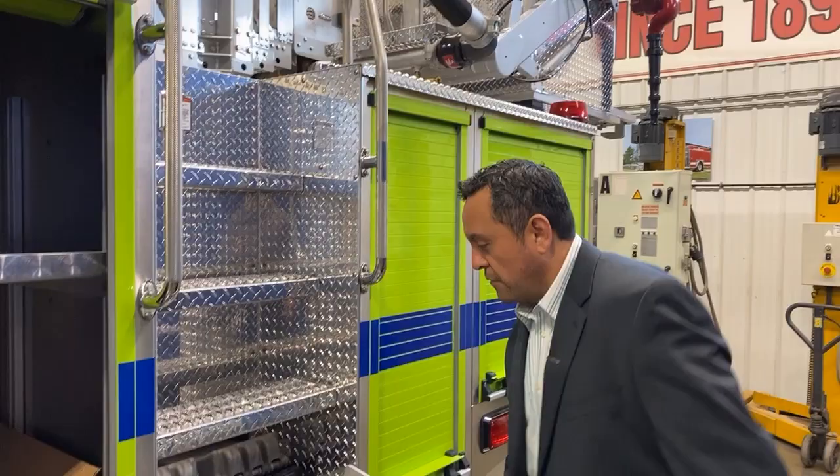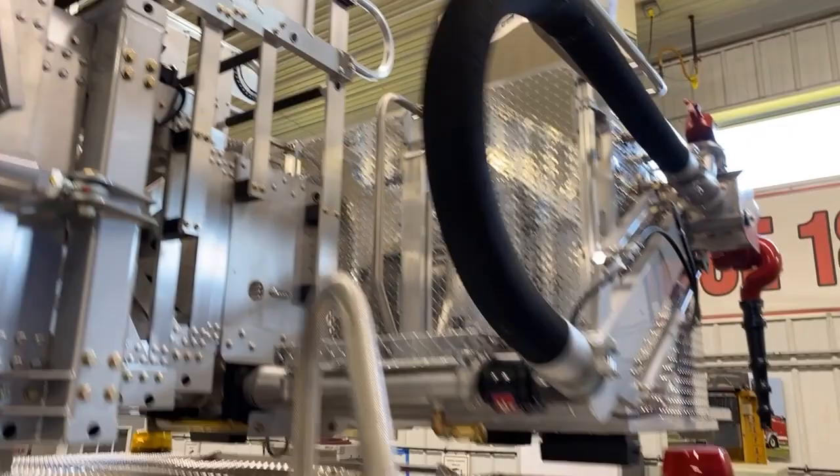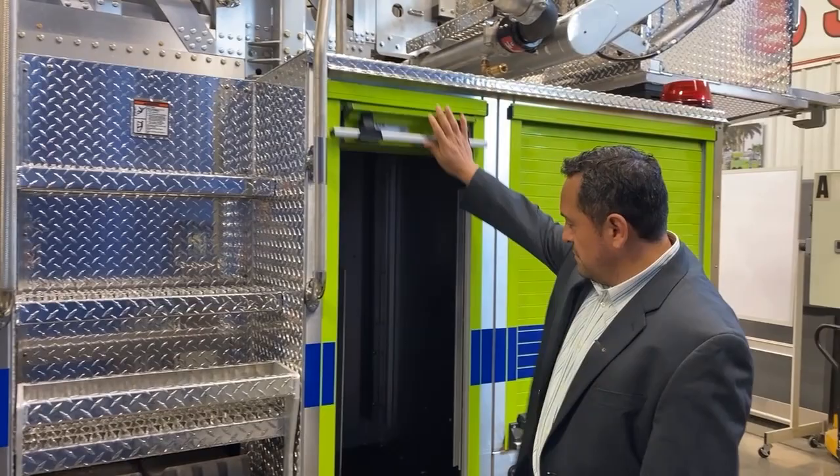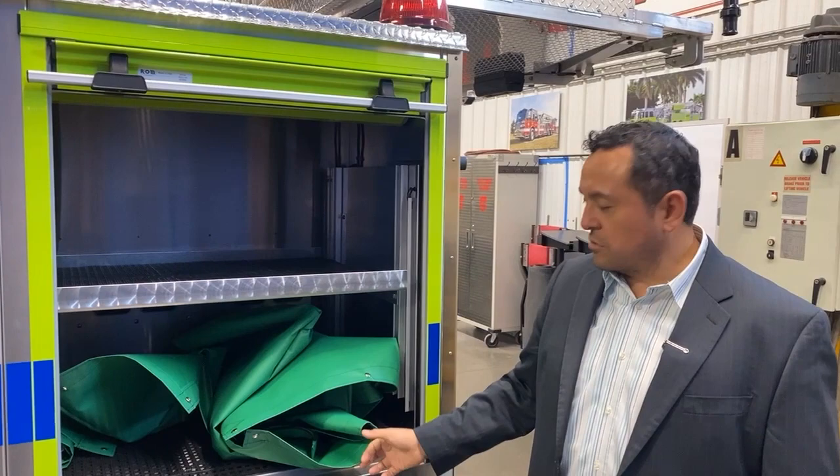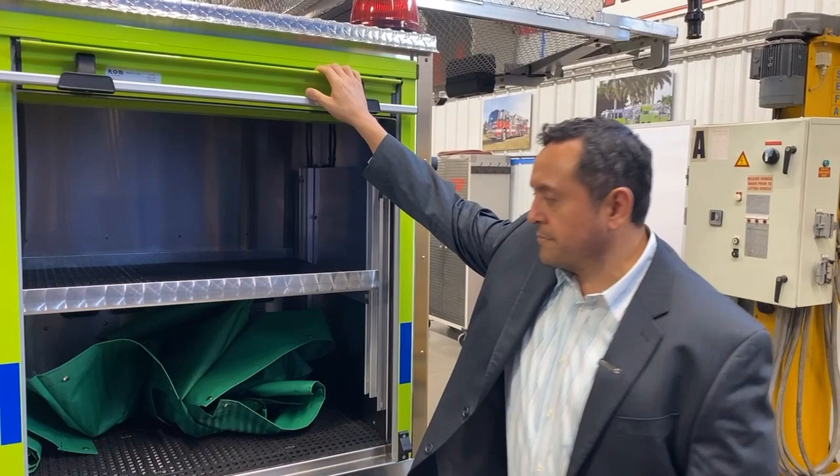One of the great attributes of the HPH-100 is the accessibility. We also segmented this section so we can put extinguishers in the back. And we customized the covers in green to highlight the flag of the Saudi Arabia Kingdom.